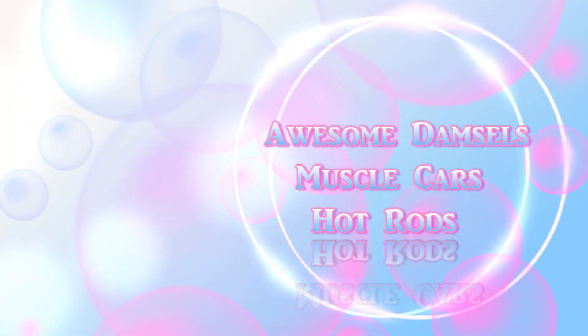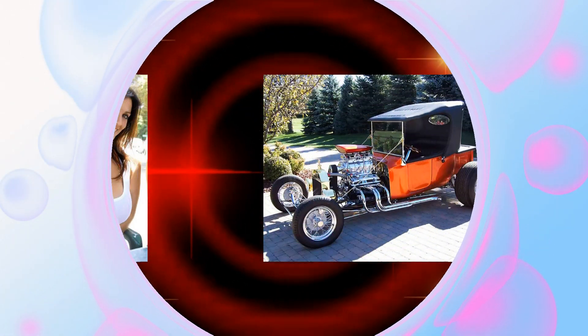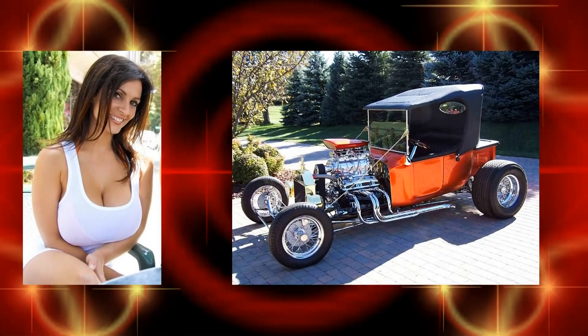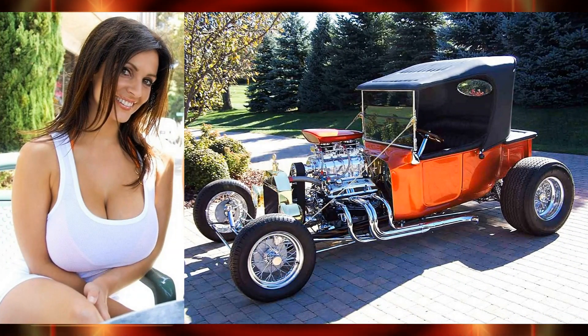Awesome damsels, muscle cars, and hot rods coming up. There's a luckiest looking lady in a 1923 Ford blown tea bucket.